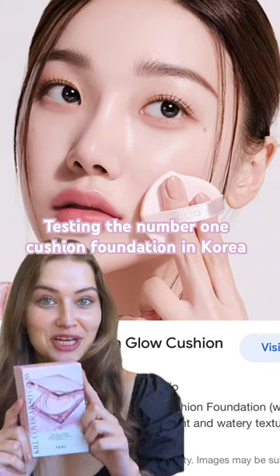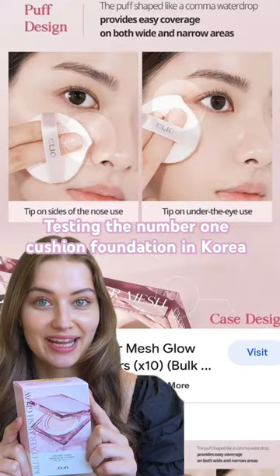This is the number one cushion foundation in Korea right now and I have to get my hands on it. This is a mesh cushion foundation by Clio Cosmetics and it's called the Kill Cover Foundation because it's supposed to give you really good coverage, SPF 50, and glass skin all at the same time, so let's try it out.